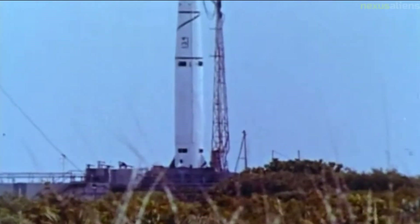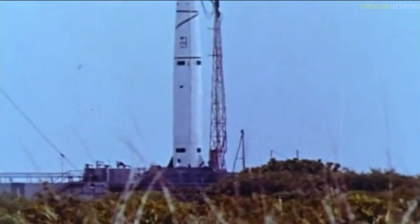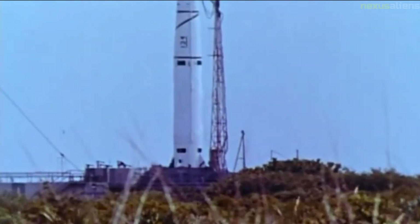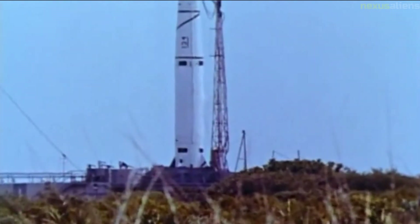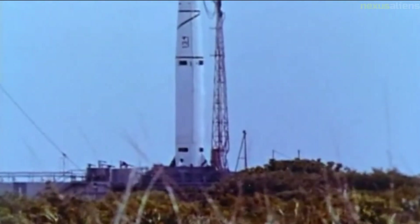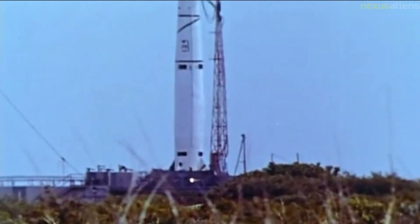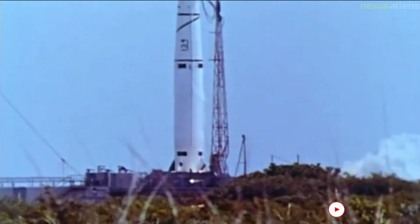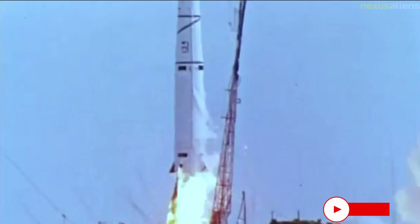Attention now turned to Thor Able 127 and Pioneer Zero, the world's first lunar probe. This flight took place on the 17th of August but ended embarrassingly when the Thor exploded 77 seconds into the launch due to another turbopump malfunction. After an Atlas missile test a month later also failed due to the turbopumps, the Air Force Ballistic Missile Division quickly replaced the pumps in all of their missiles and this problem did not repeat itself again.